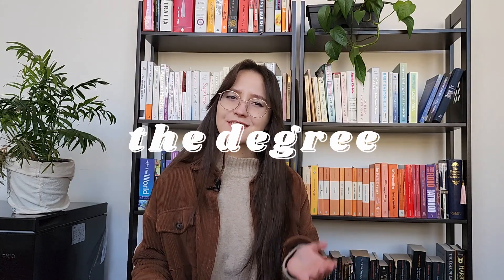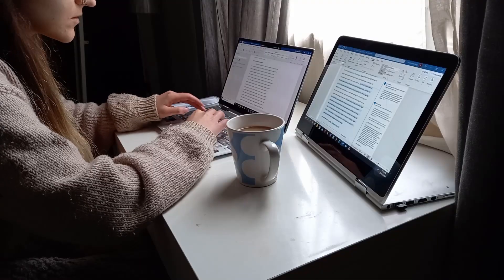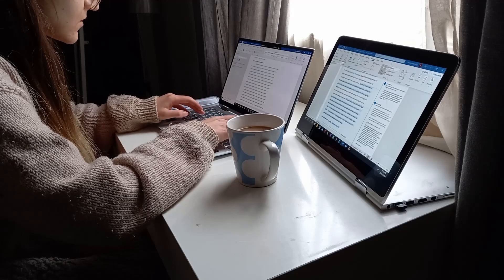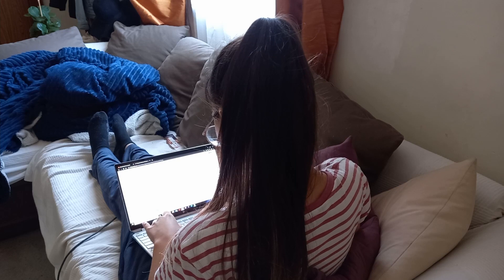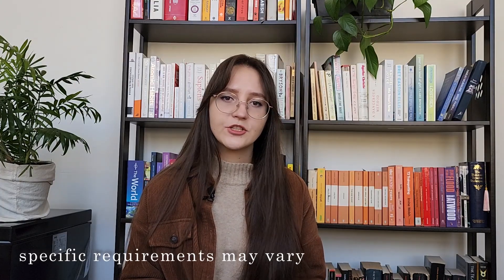So firstly, the degree. I know this isn't really a skill, but I feel like we need to talk about it to get it out of the way first. With a lot of positions there is generally a requirement to have at least a relevant degree, and a lot of these roles will also require you to have an honours degree, which makes sense considering most of your practical research skills will be learnt in your fourth year. Back when I was looking for positions, I found that a lot asked for fourth year or honours or above in allied health or social sciences fields rather than a specific psychology degree.